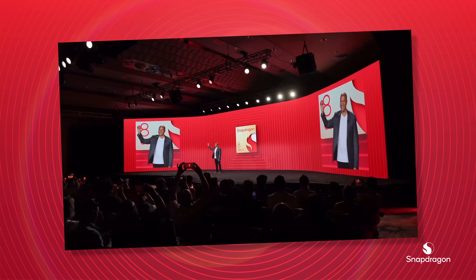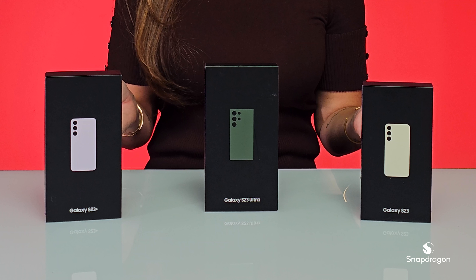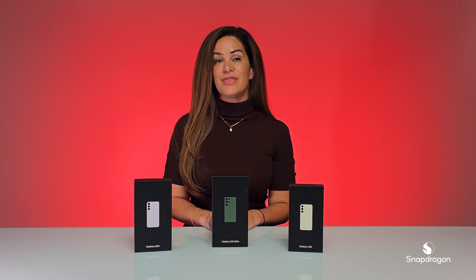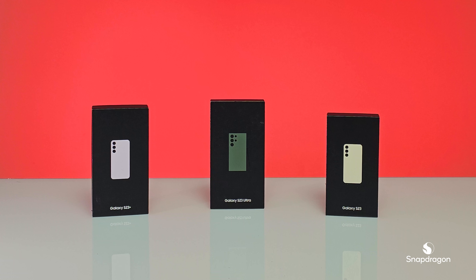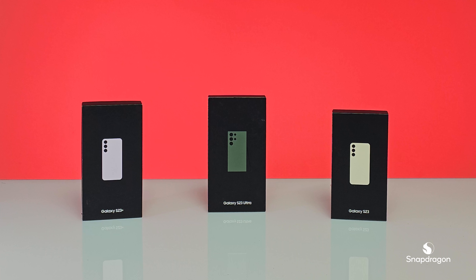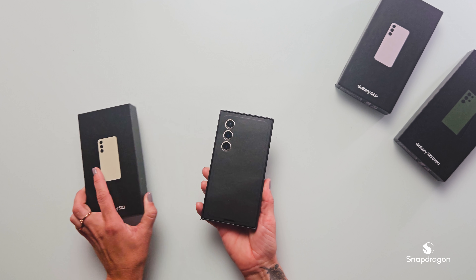It's my favorite time of year when all of these experiences come to life through devices. Today, I'm really excited to go through the Samsung Galaxy S23, powered by the Snapdragon 8 Gen 2 for Galaxy. Now, this platform is our fastest Snapdragon ever. The Samsung Galaxy S23 series has three models this year: the Galaxy S23, the Galaxy S23 Plus, and the Galaxy S23 Ultra.